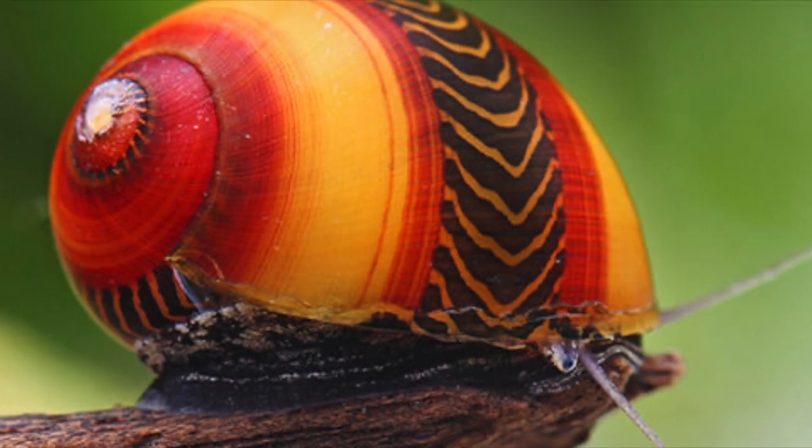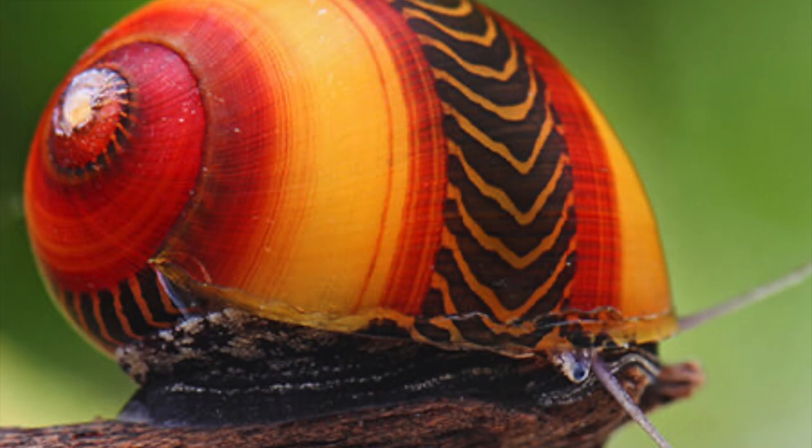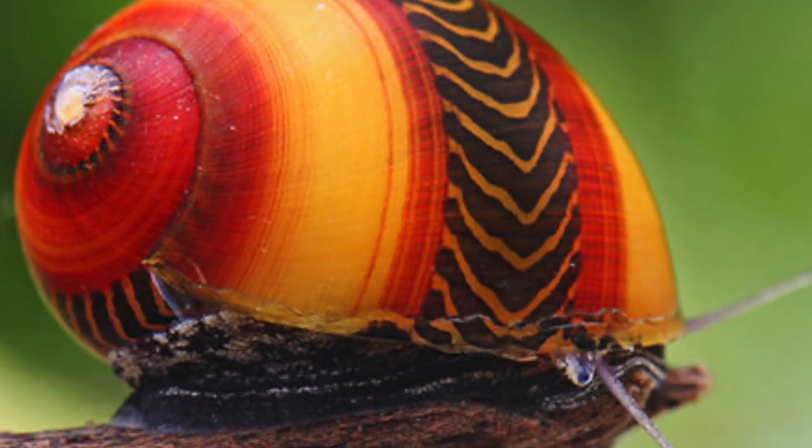These are just a few of the many colorful snails that can be found around the world. They are all fascinating creatures, and they add a touch of beauty to the natural world.